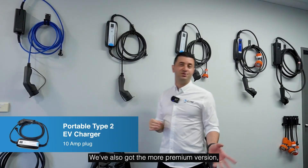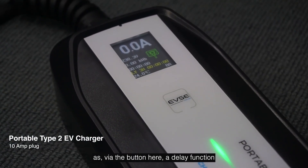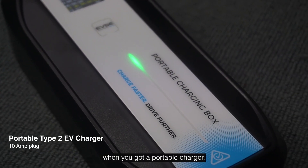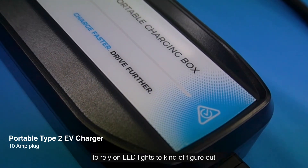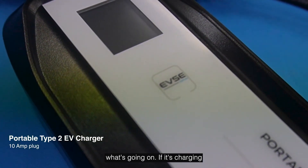We've also got the more premium version, which comes with a beautiful LCD screen as well as a delay function via the button here. When you've got a portable charger, it's really nice to have a screen so you can see what's happening and identify any issues, rather than just relying on LED lights to figure out if it's charging.